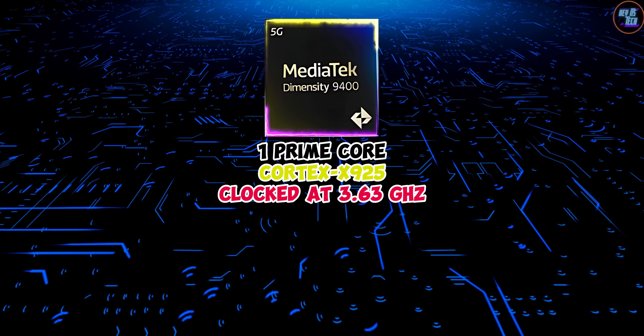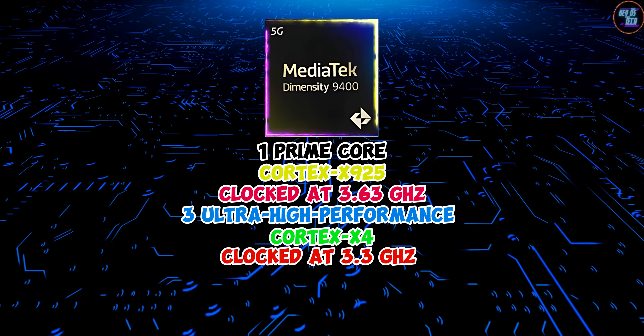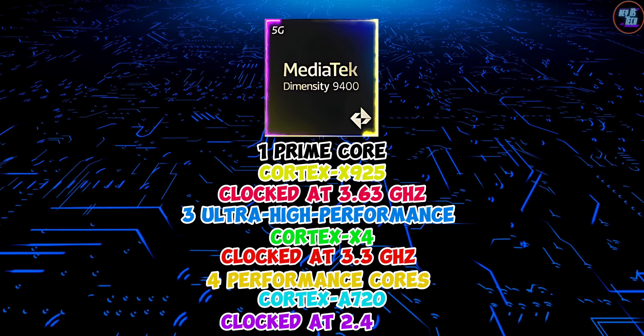The chipset also has three ultra-high performance cores based on Cortex-X4, clocked at 3.3 GHz, and four performance cores based on Cortex-A720, clocked at 2.4 GHz.